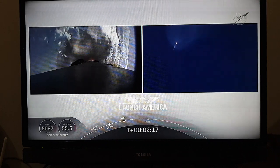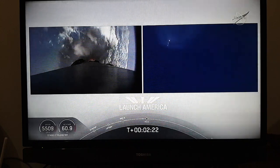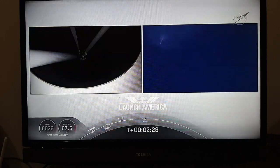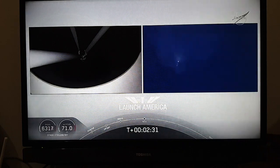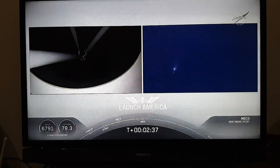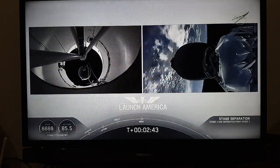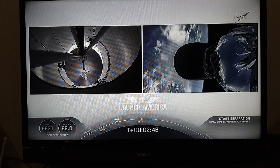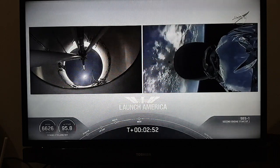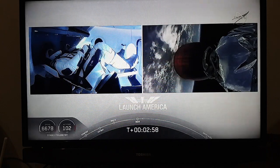Coming up in about 20 seconds. We heard we're throttling down the Merlin engines on the first stage. And we have MECO. Falcon, stage separation confirmed. Falcon, stage 2 off. MVAC ignition. We have stage separation confirmed.